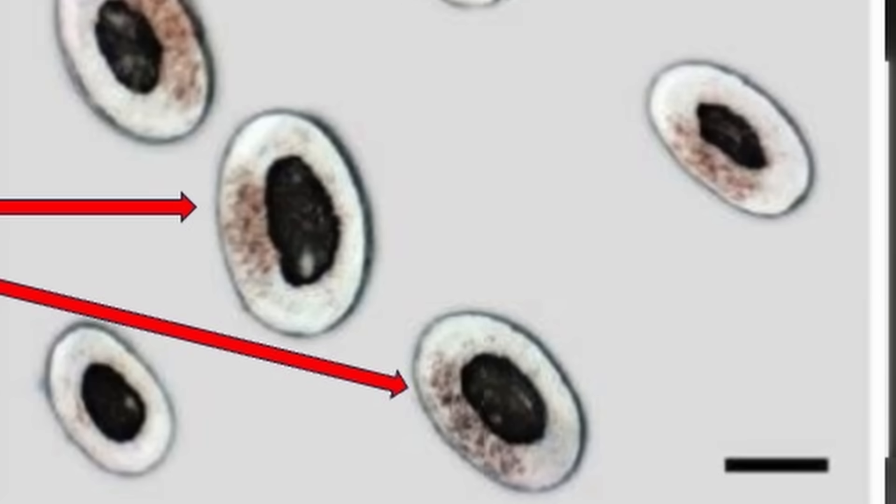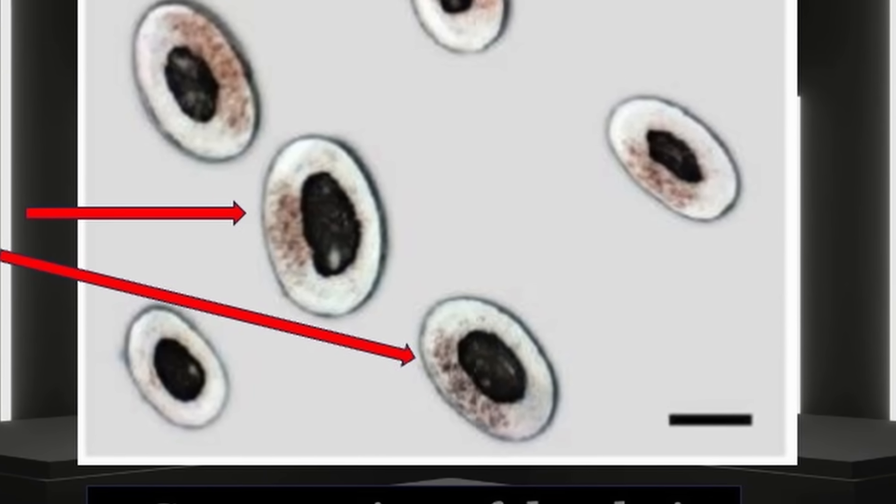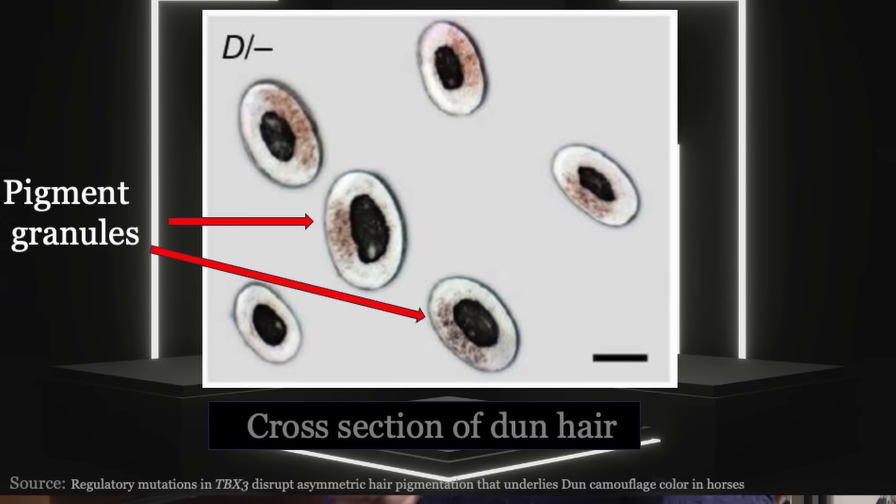However, if we want to stay with an explanation having something to do with the medulla, what it might be is that the concentration of pigment around the medulla is different in some Akhal-Teke. We know that some genes can control the distribution of pigment within the hair cortex — the dun gene does exactly this. It puts all the pigment granules on one side of the cortex of the hair, leaving the other side more transparent. If that were the case with pigment in Akhal-Teke hair, it would affect the black and chestnut coats less, because they have so much pigment in the cortex that it really doesn't matter.